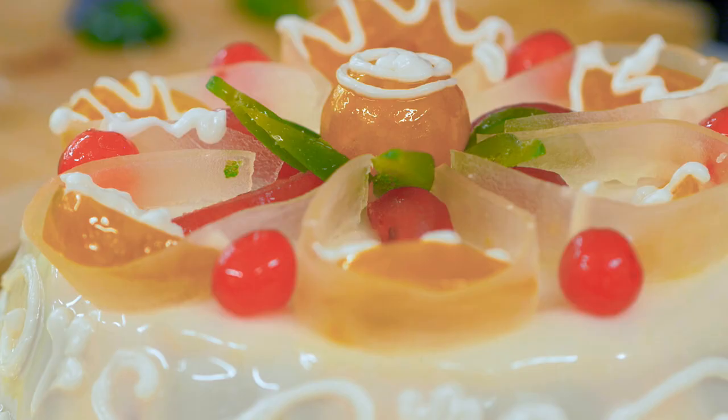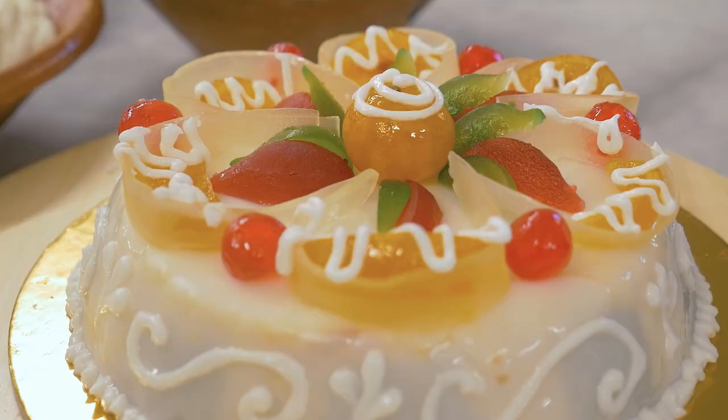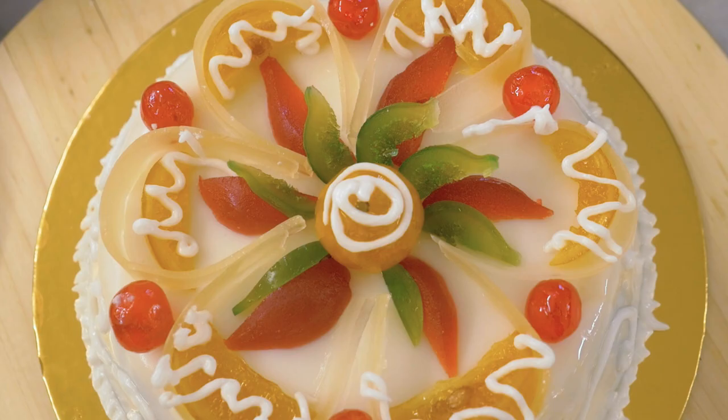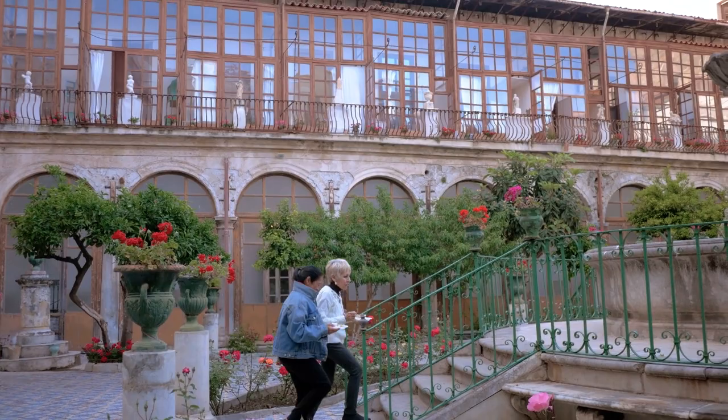Each cake is an artist's expression, so there are no two cakes that are identical. Cassata Siciliana — truly the best expression of the melting pot that Sicily is. Chin chin.